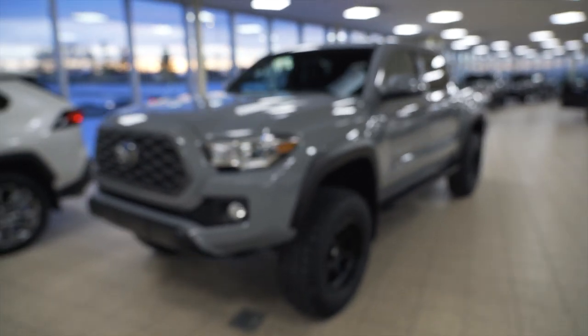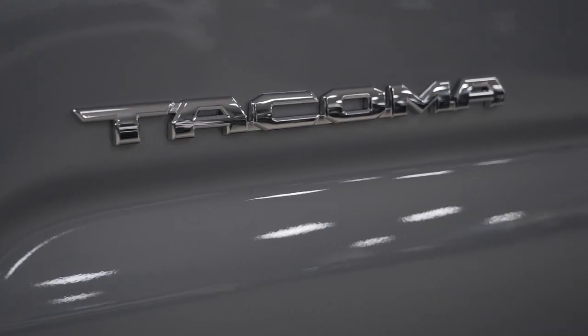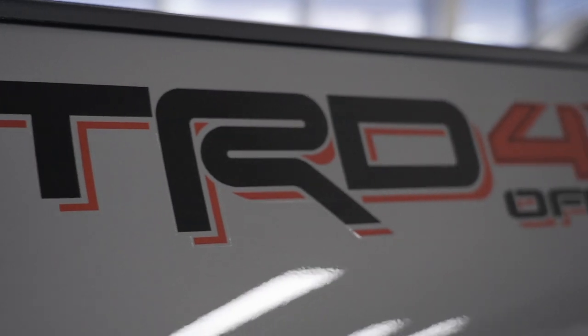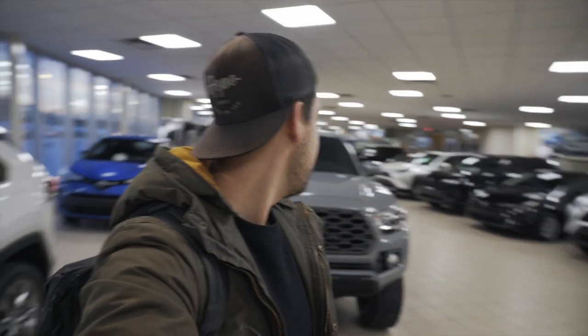Oh baby, this is happening. Alright guys, here it is — my 2020 Toyota Tacoma and it looks so good. Look at the upgrades: we got fuel wheels, we got those beautiful sideboards — I don't even know what they're called yet. It's got a three-inch lift, which just makes the truck look that much better. Three inches better. It's just a beautiful ride. We are going to be making a ton of content with this, and I am so excited. Let's get out of here, get this thing on the road and start making content.